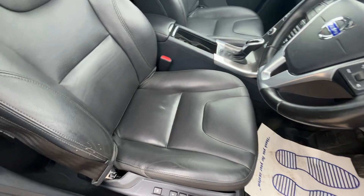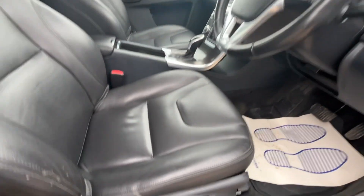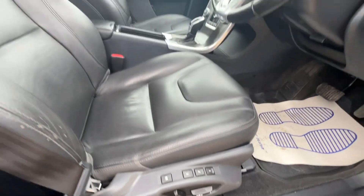Inside we've got full leather interior. This one's got heated front seats and a memory function on the driver's side there.